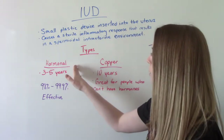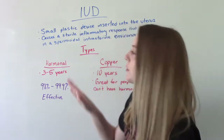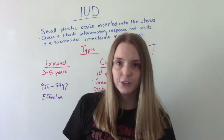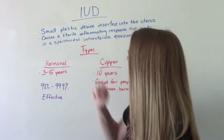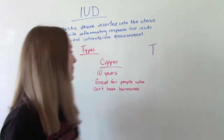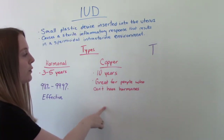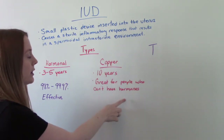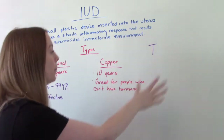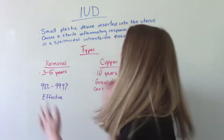There are two main types: the hormonal type — with varieties like Mirena and Skyla — and the copper type. The hormonal type can be left in for three to five years, whereas the copper IUD can be in for 10 years. The copper is a great option for people who cannot handle hormones or who want it in for an extended period. Both are very effective: 98 to 99.9% effective.